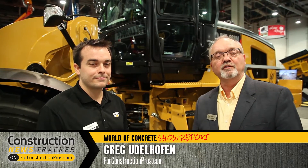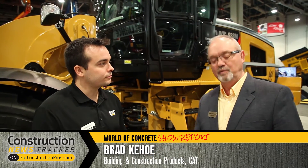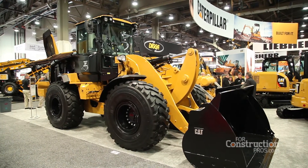Greg Udalhofen with ForConstructionPros.com, here at the World of Concrete 2017. I'm with Brad Kehoe from the Caterpillar Building Construction Products Division. We're here to talk about the small wheel loaders, now equipped with the CAT Production Measurement technology. Why don't you tell us a little bit about that, Brad?